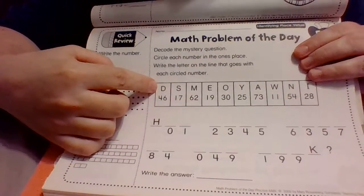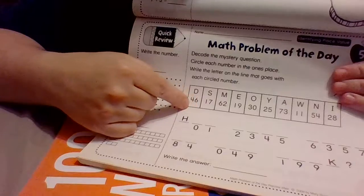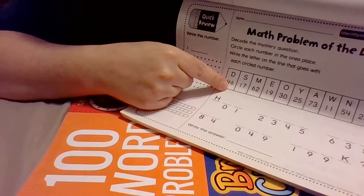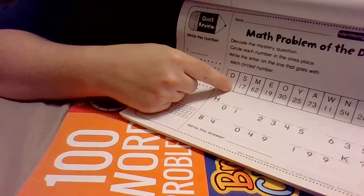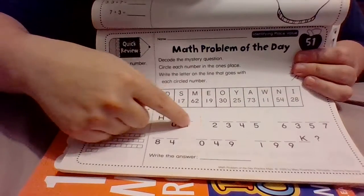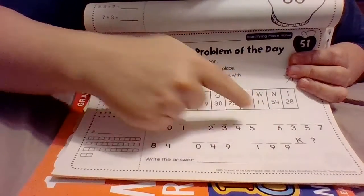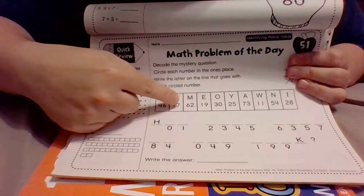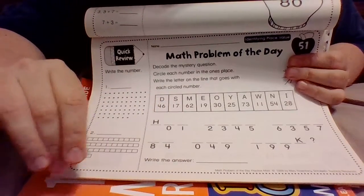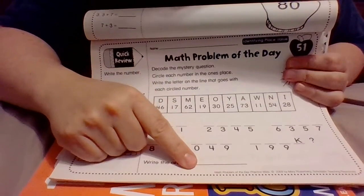If I go over and look at the top, this is the D and the number is forty-six. What number is in the ones place on forty-six? It's not four because that's the tens place — forty-six, six is in the ones place. So I would circle that six, then look down and find the number six, and put the letter D on top of it. On each one of these I'm going to circle the number in the ones place. If you get mixed up ask your parents for help, and when you're all done you'll be able to decode the mystery question, and they give you a place to answer it.